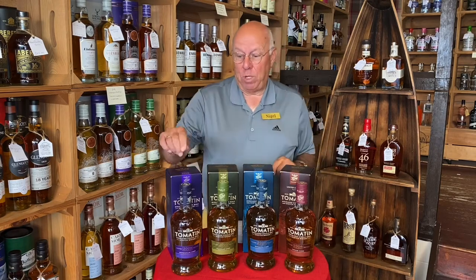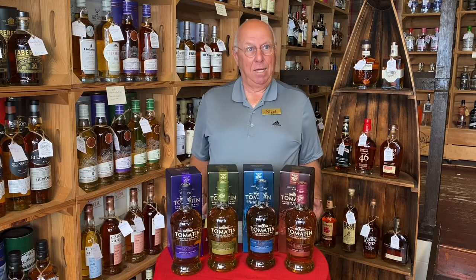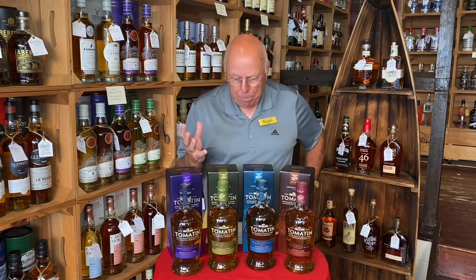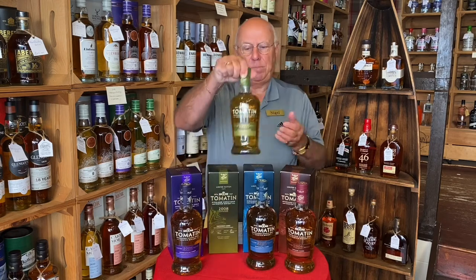It starts off with the Mombazillac — what a great word, Mombazillac — and the characteristics of that are maple syrup, some espresso, some baked apples in there. And then we'll move on to the Sauternes.